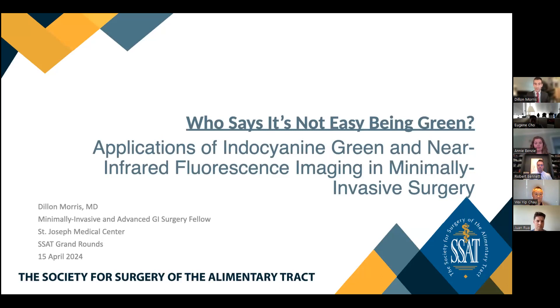Thank you so much for that introduction. My name is Dylan Morris. I'm the minimally invasive and advanced gastrointestinal fellow at St. Joseph Medical Center in Tacoma, Washington. I'd like to start by thanking the Society for the Surgery of the Alimentary Tract for giving me the opportunity to present today. I'd also like to thank my program director, Dr. Eugene Cho, for providing in-depth exposure to this versatile technology. Today I'll be discussing applications of indocyanine green and near-infrared fluorescence imaging in minimally invasive and general surgery. Who says it's not easy being green? I'll explain why it is.